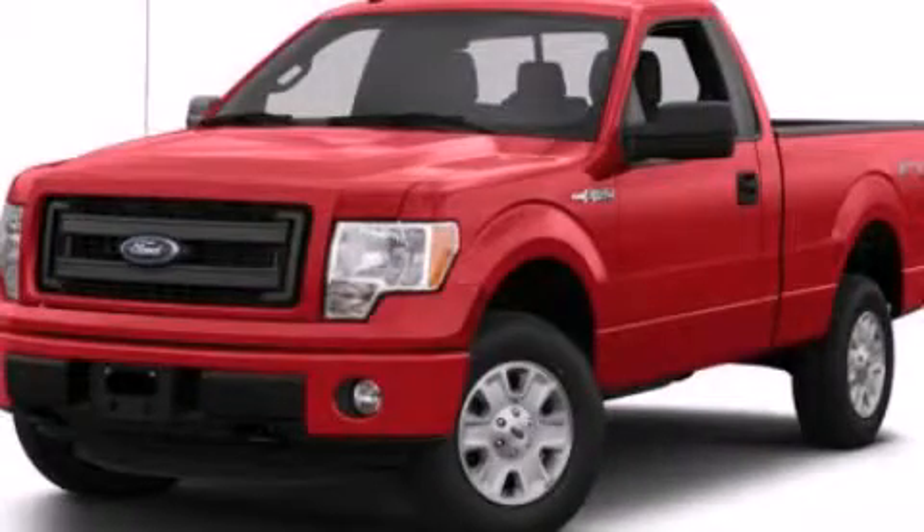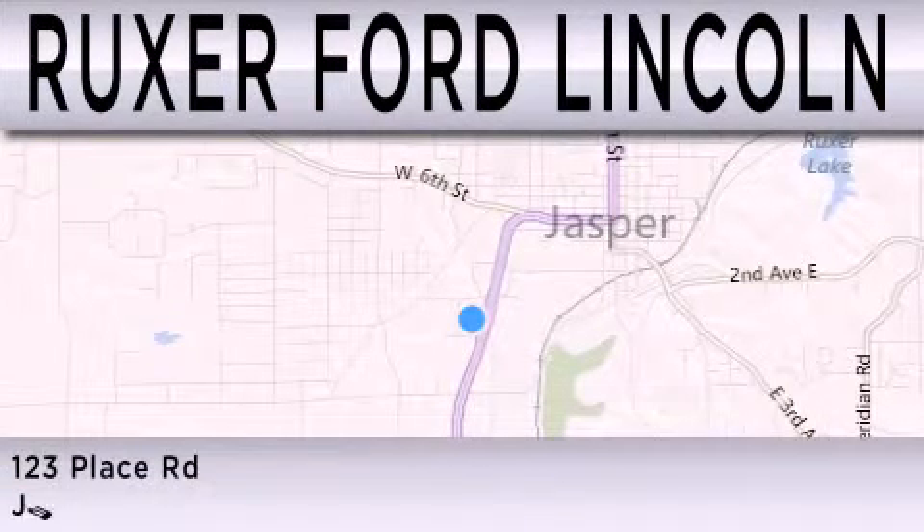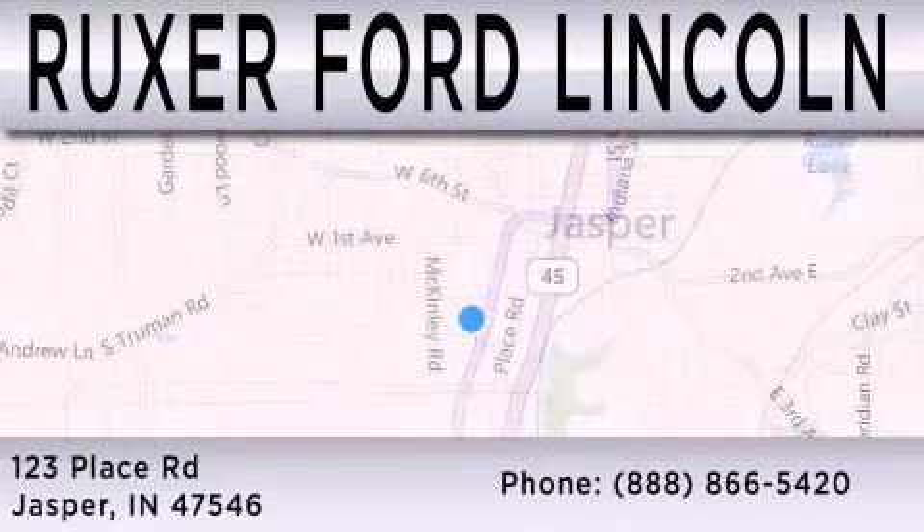Call or visit us right now and arrange your test drive today. Ruxer Ford Lincoln is dedicated to doing everything possible to ensure that the experience you have selecting your next vehicle is as pleasant as possible. We are located at 123 Place Road, Highway 231 South in Jasper.